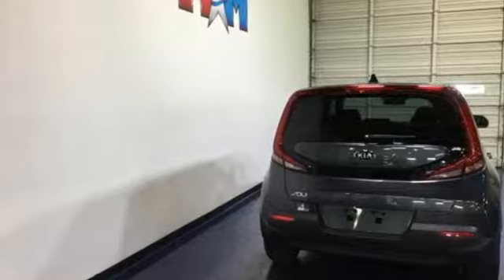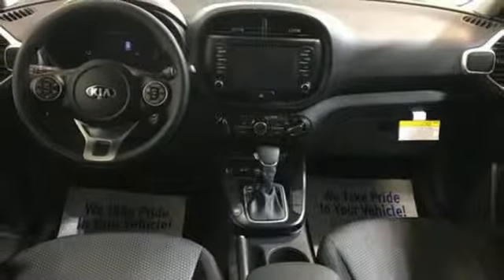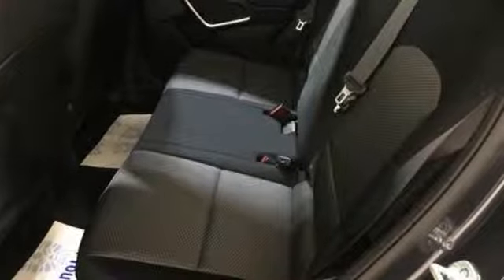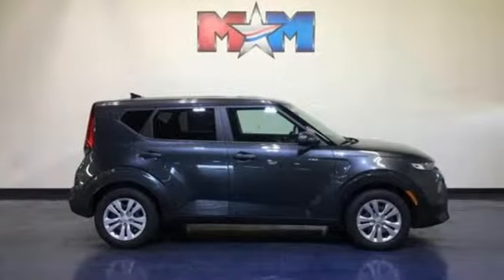And continuously variable automatic transmission. Kelley Blue Book praises its modern and expressive exterior, matched by a well-appointed interior, offering features not found on some mid-size and near luxury models. Kia, commanding attention.